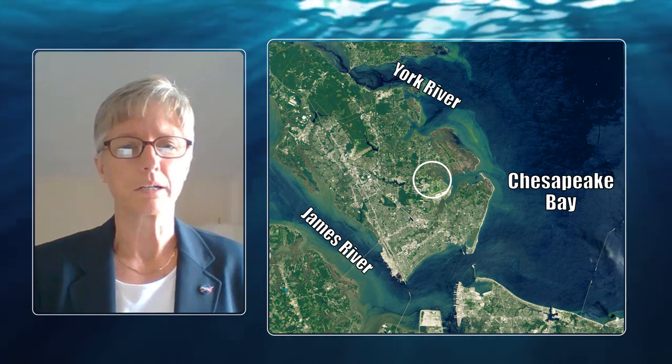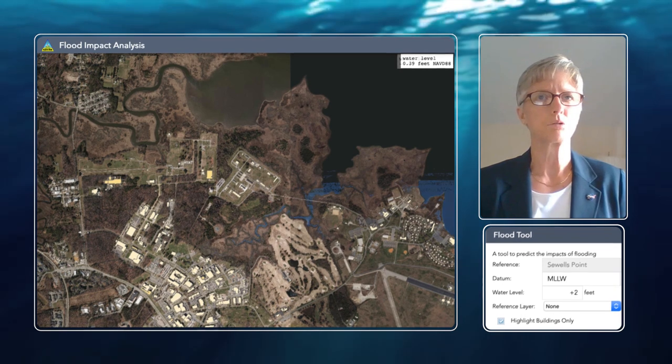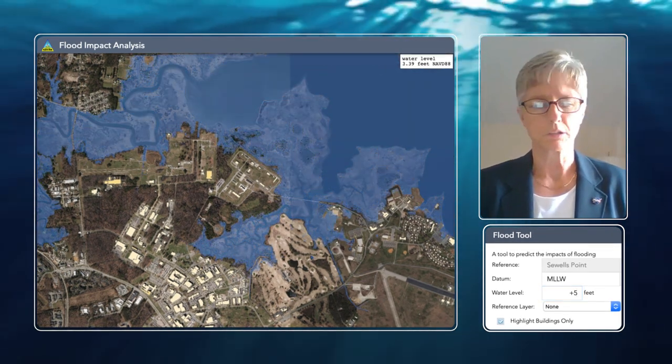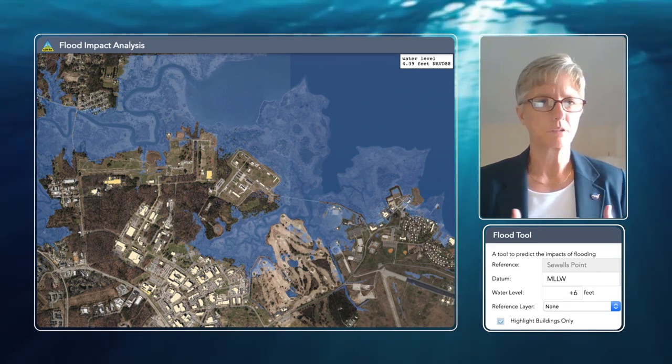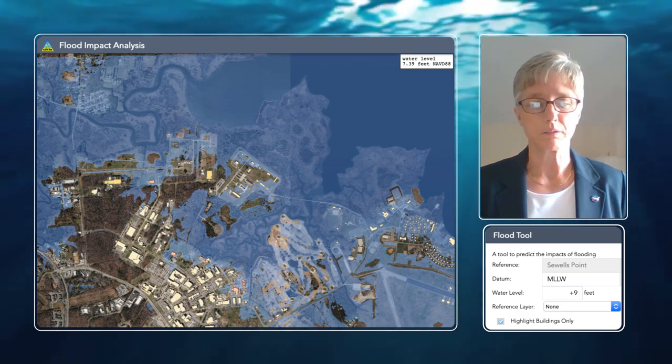There's a lot of opportunity for flooding and for sea level rise to present itself as a problem for our center, and this is a big issue we've been addressing for some time. Conservative estimates show about a 15-inch rise in sea level at Langley by 2080, while more extreme estimates push that as high as 49 inches, or about four feet. The center uses a flood tool — like a crystal ball — developed by our GIS team that allows us to visually picture rising sea level and which facilities and areas are affected.